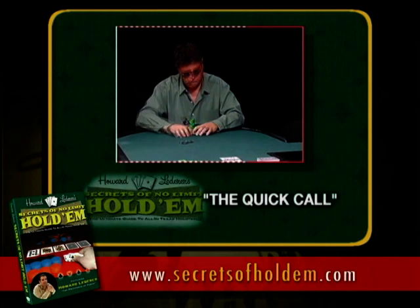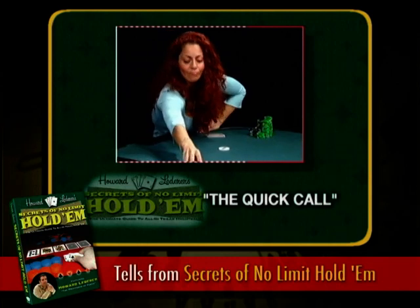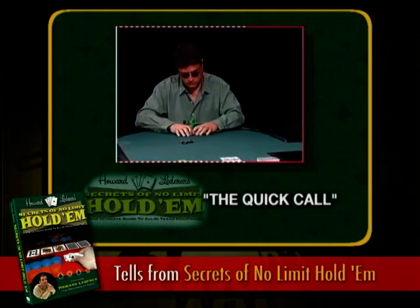If he had a pair hand, he would have to consider: is my hand good, should I raise, should I call, or should I fold? But when you have a draw, you know your hand is beat, you know you have to hit your draw, so there's no decision. You just put your money in and you hope you get there.